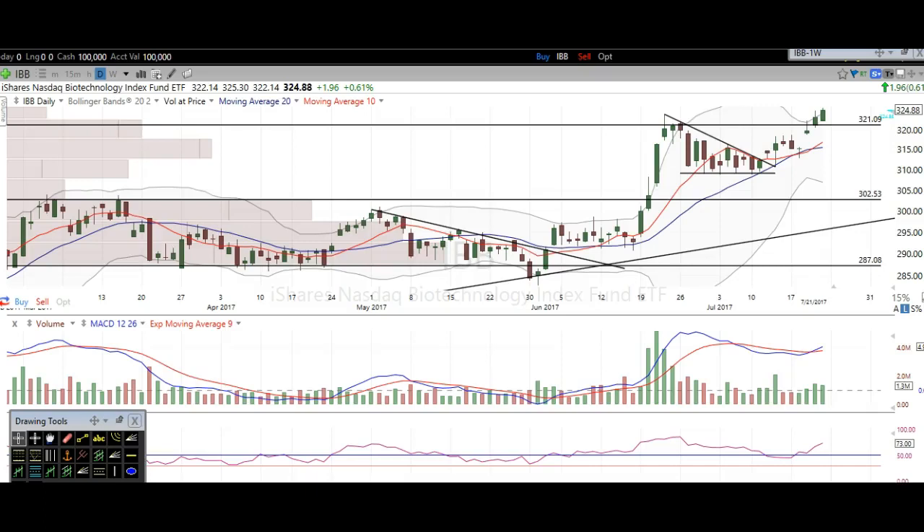Hi traders, thanks for stopping by thetradinganalyst.com. This is Taylor and we're going to take a look at the biotech charts here via IBB. I'm going to give my analysis and thought process, and you're going to walk away from this video with some newfound knowledge on technical analysis as well as hopefully some profitable trade ideas based off of this analysis.